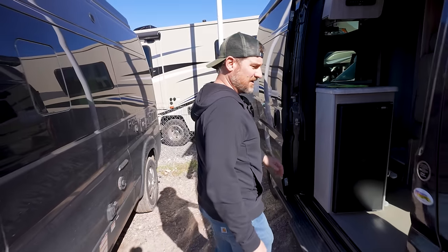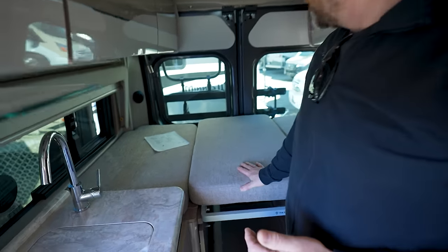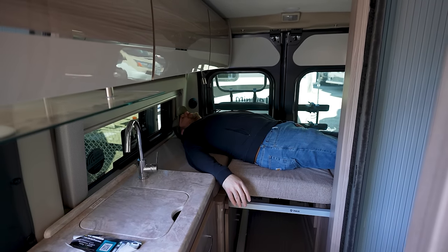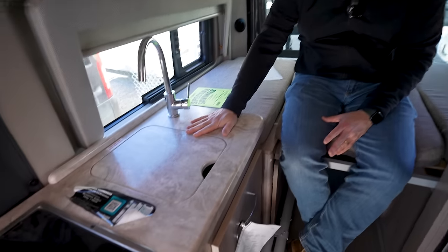This looks like a brand new one — it is brand new. We are in a Thor Scope 18A. It has a bed in the back which is tiny — this is literally a one-person bed. Not comfy at all, and when you sit up — yeah, I can do that every day. The bathroom they've actually done a nice job with: there's a port-a-potty you can take out, giving you more room to take a shower. That's actually a good upgrade.